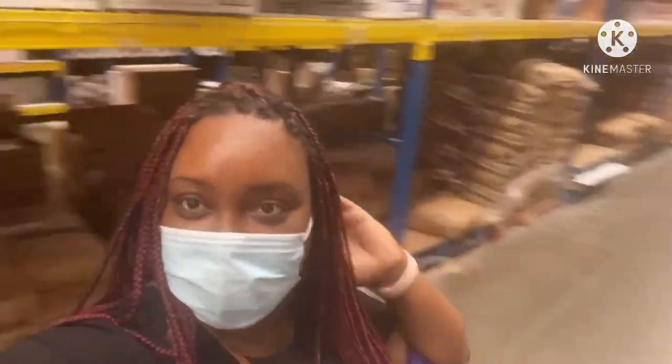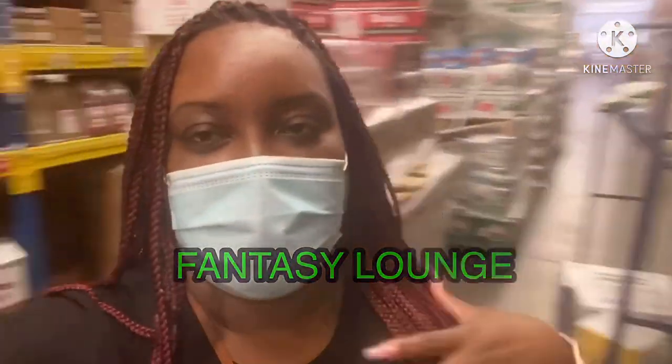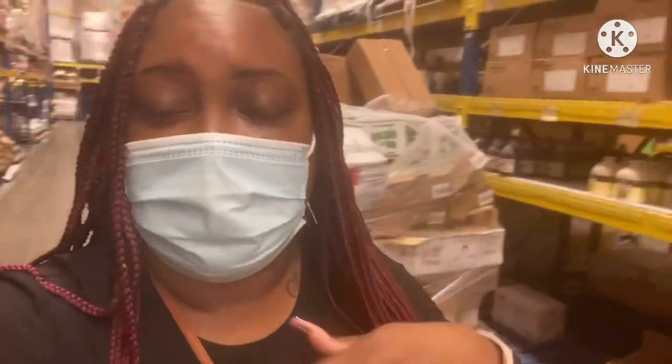Hey y'all, so we're up in Restaurant Depot. I'm with my sister because she has a spot down here in Charlotte, North Carolina — Fantasy Lounge. She runs the whole kitchen. So I decided to come here with her today to record and show y'all where all y'all's restaurants get their food from, and all the things that they have in big quantities.